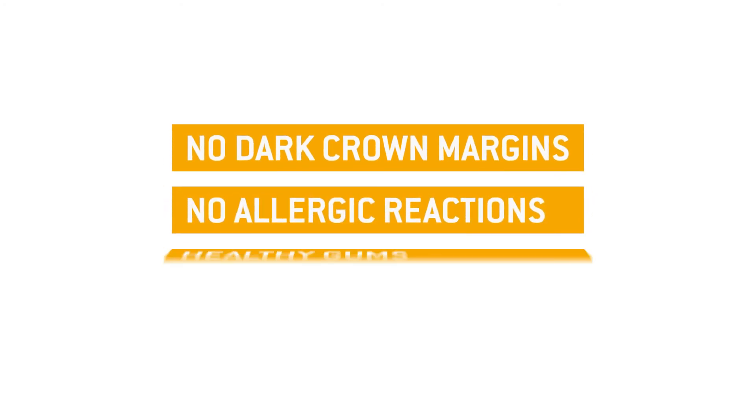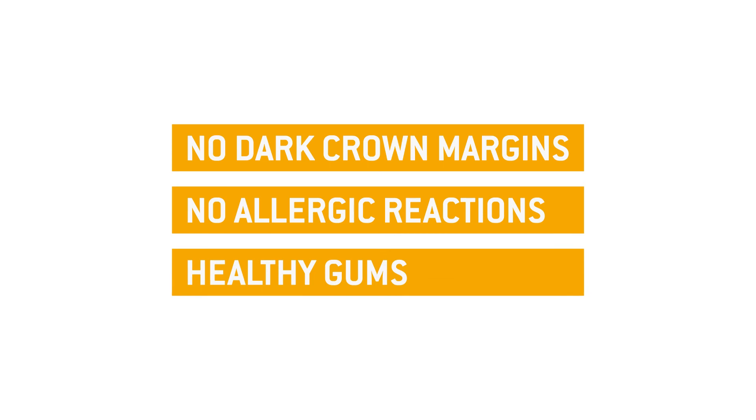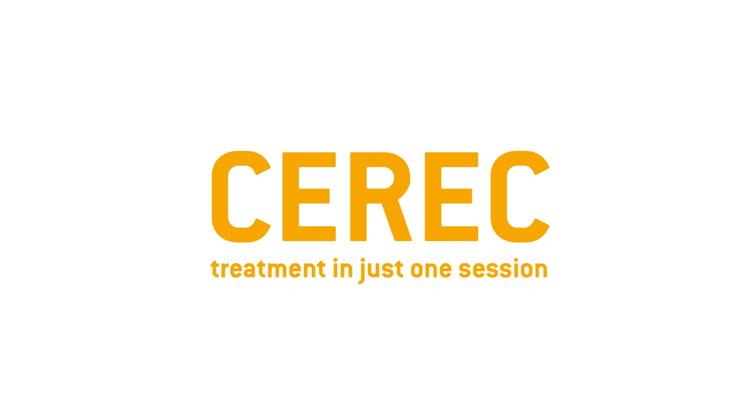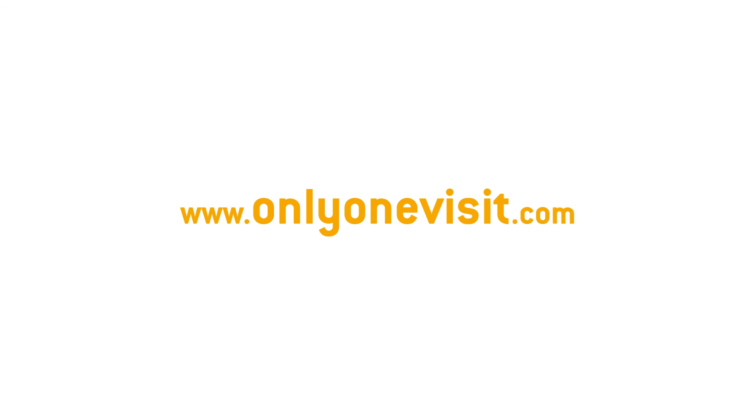No dark ground margins. No allergic reactions. And healthy gums. With CEREC, the dental prosthesis looks completely real. Make an appointment right now for an uncomplicated aesthetic dental prosthesis. Go to onlyonevisit.com for more information.